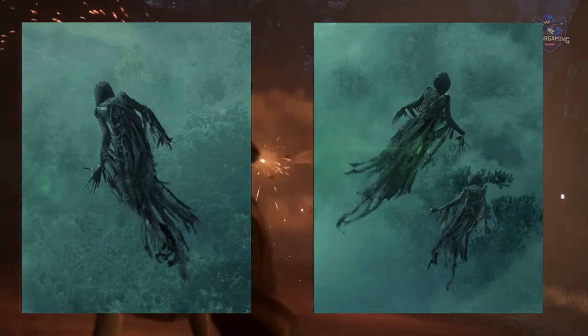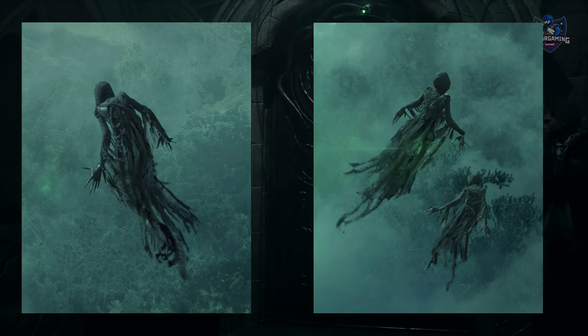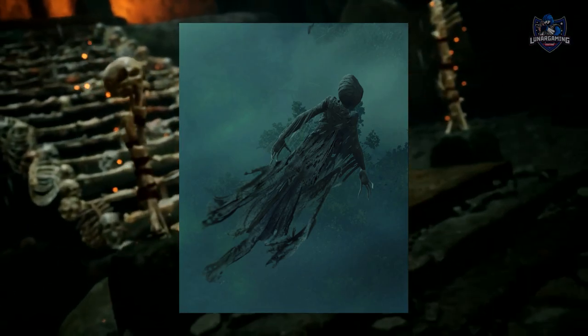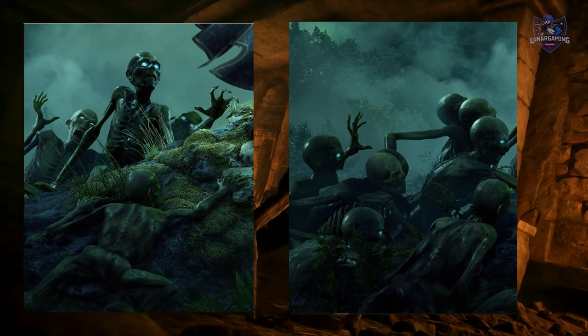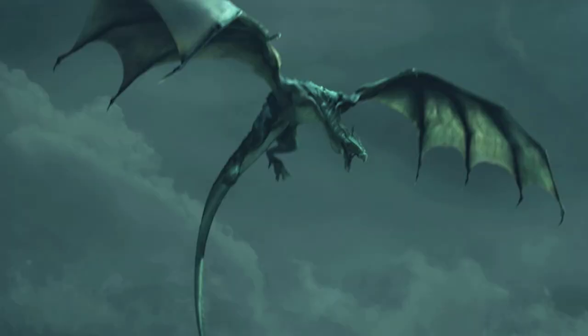Lastly, some new screenshots from the official website show a few of the dark arts monsters that will roam around Hogwarts. The first two images are Dementors, there is a spider — and of course there are quite a few spiders in Harry Potter — some Inferi, which are reanimated dead bodies, and a couple of images of dragons.